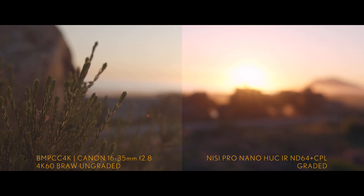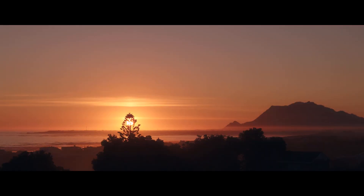All the filters in the set block infrared light, which is an amazing asset to have, especially for video. I've noticed a lot of times with the Blackmagic, specifically when shooting dark areas, I tend to sometimes get a bit of infrared noise in the shadows, especially in the evenings and early mornings.